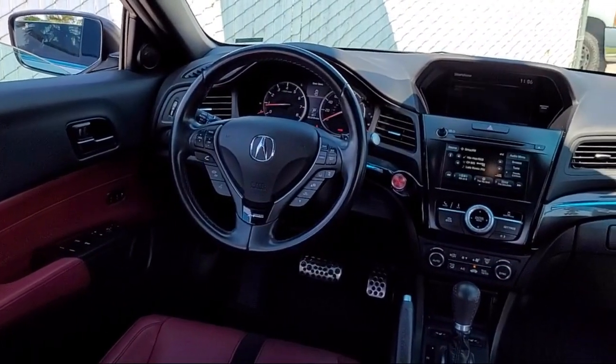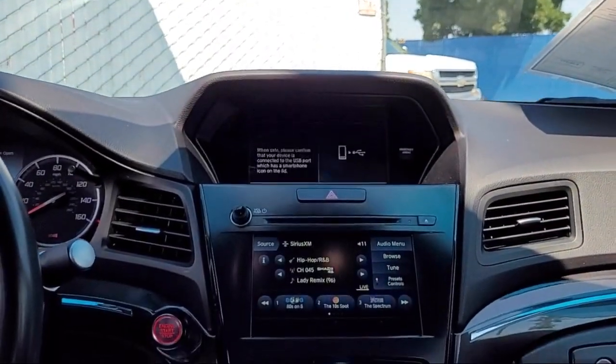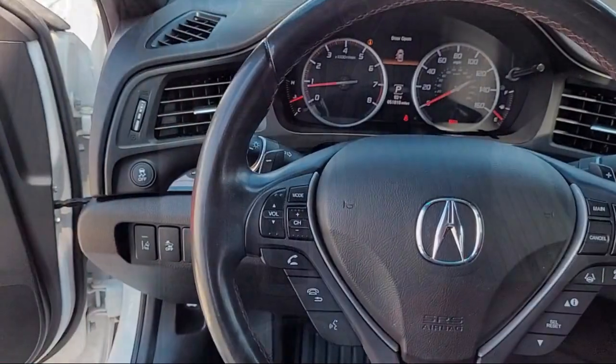Here at Family Motors Acura, we focus on creating a transparent, easy, and fun purchasing experience for our customers. Our friendly staff is dedicated to excellence in customer service.